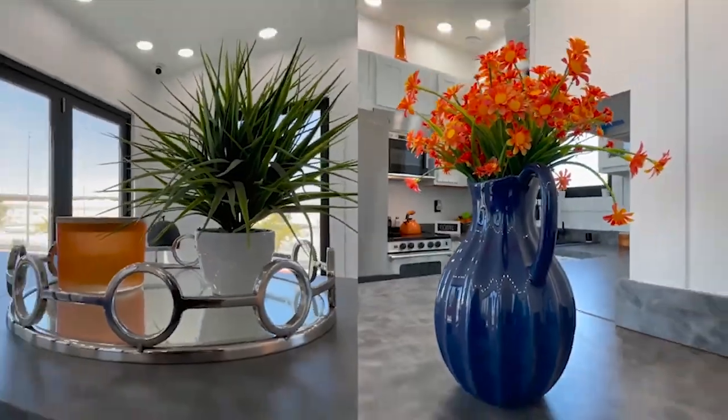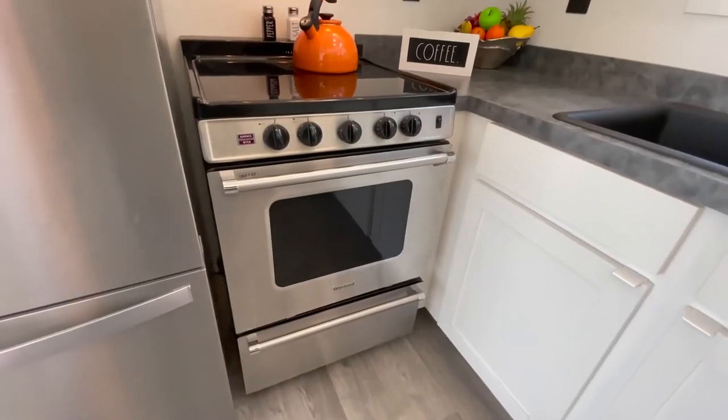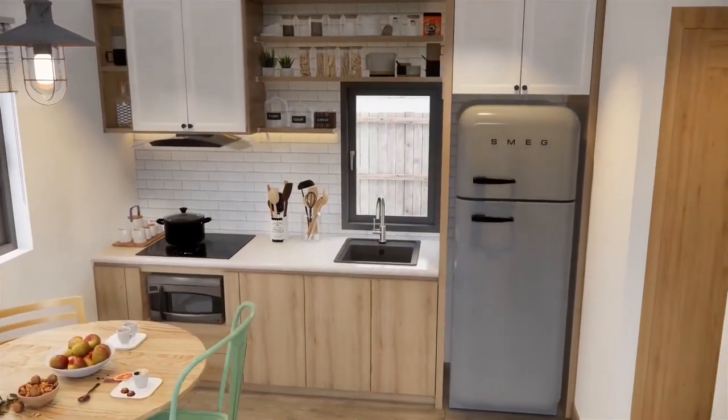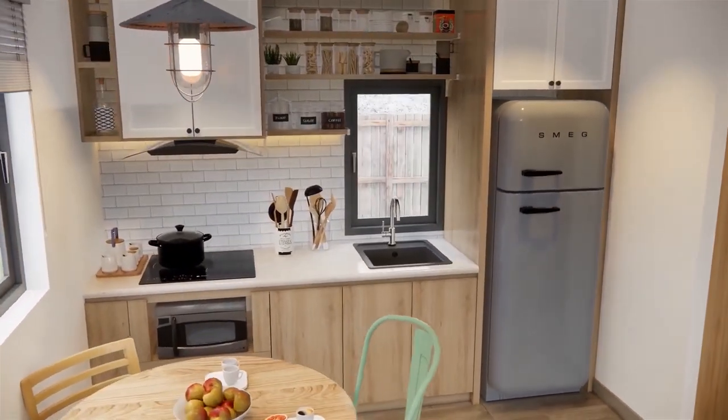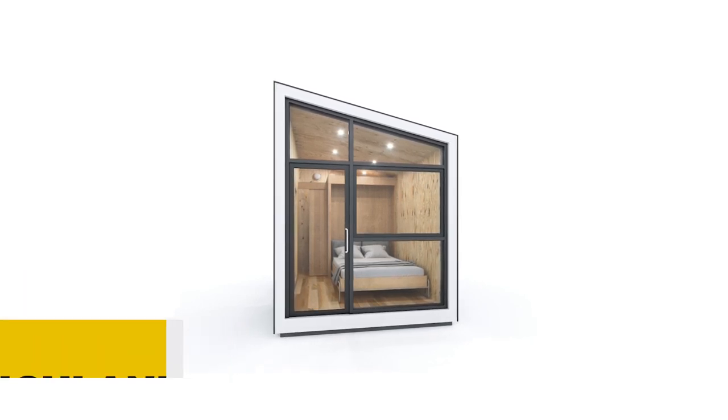In this video, we're going to show you some of the most amazing modular homes that you can buy online and ship anywhere in the world. You won't believe how easy and convenient it is to own one of these homes. So are you ready to see them? Let's go. Number six: Highland.